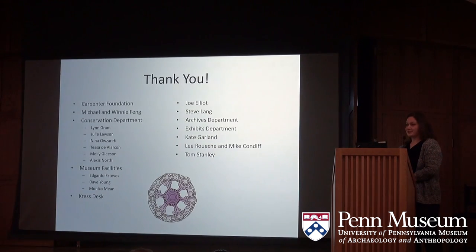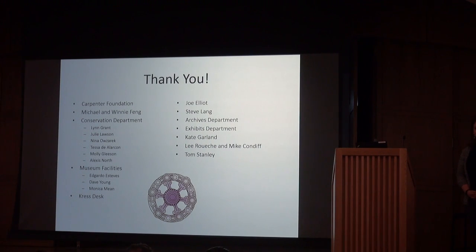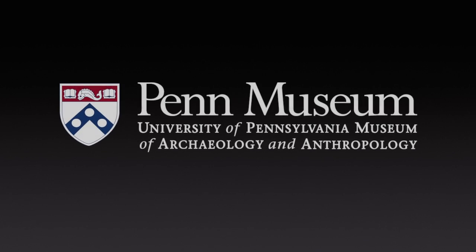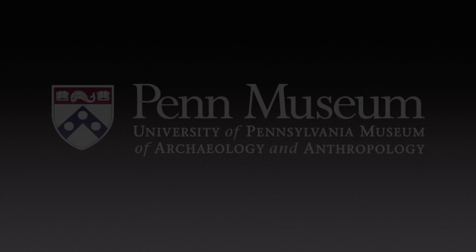Finally, we'd just like to thank you all for coming, and thank you to everybody who helped us. A special shout-out to Emily Mason who let us use her space while we were doing this project. Thank you so much for coming.